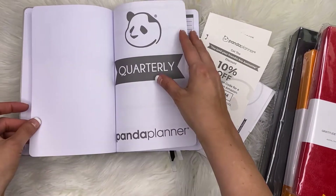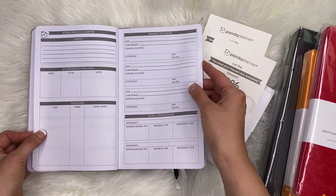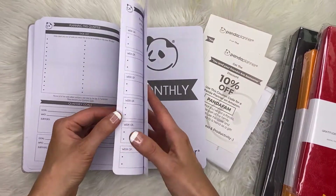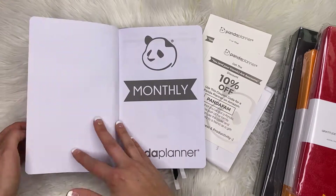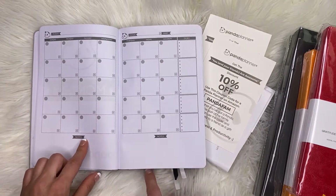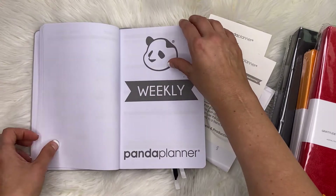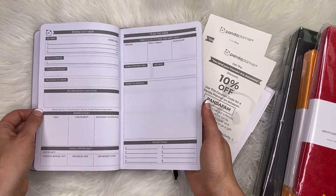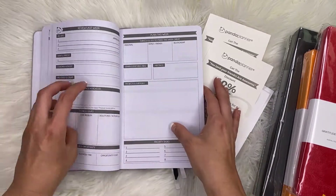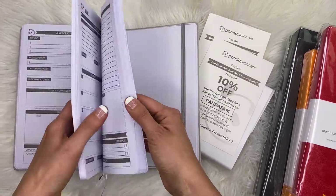The panda planner has a how-to-use section, and it looks like it's a quarterly format: vision, review previous quarters, top issues, planning this quarter, weekly roadmap, and monthly sections. The monthly pages are really tiny — I don't know why there's all this space for notes because it would be difficult to write in. It looks like it does a rinse-and-repeat weekly format for the rest of the planner.